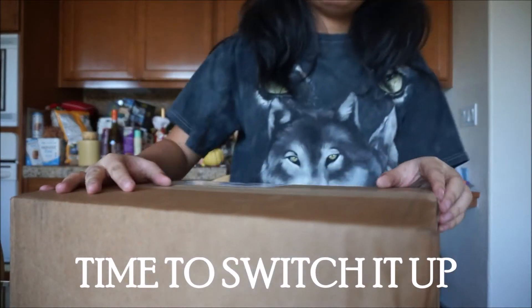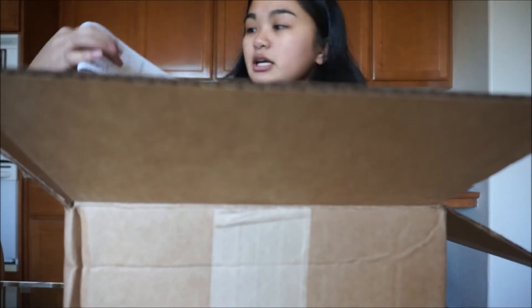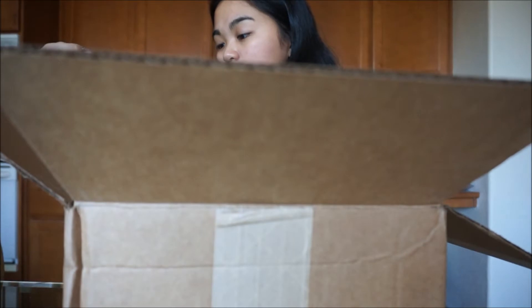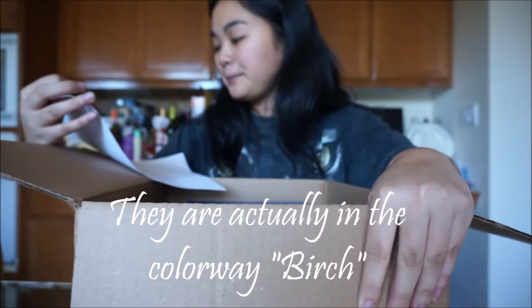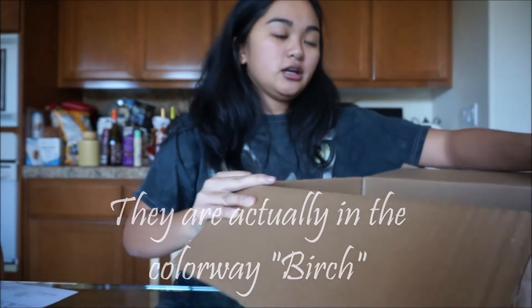I'm kind of tired of my Nikes. So — cardboard on top, a receipt — one order of Asics Gel-Lyte Fives in the color white/gray. And here's the box just sitting in there.